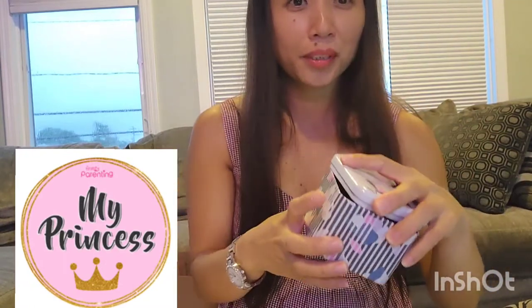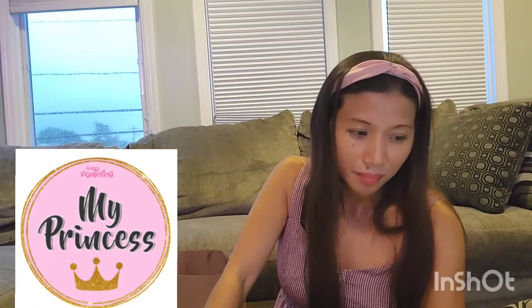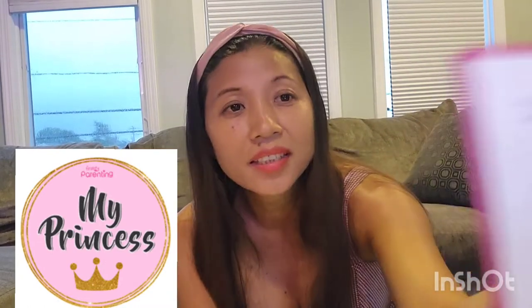I wrote her name in the box. We first considered the name Princess Ellery, but we decided on another name. Her name is going to be Dahlia Ellery — it's right here on the box. Baby Dahlia, that's going to be your name.